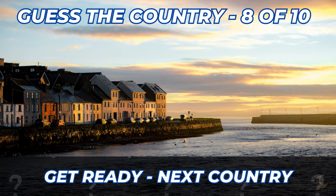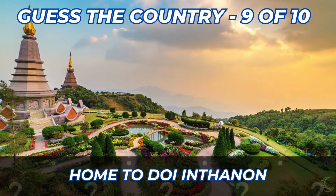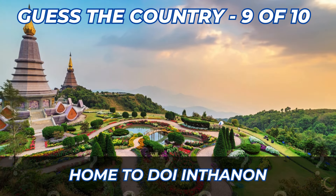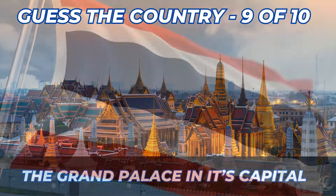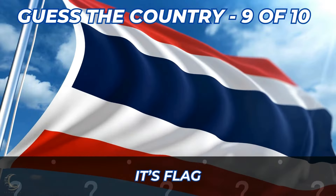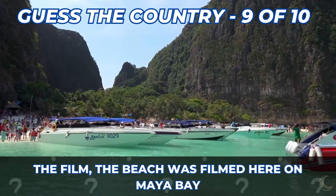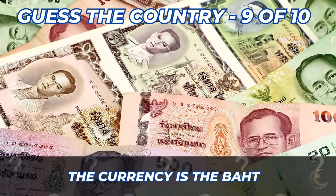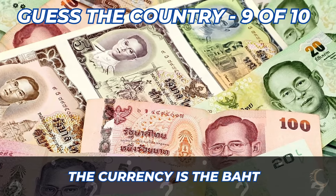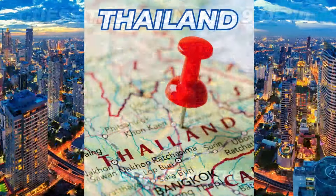Here are the clues for country number nine. Home to Doi Inthanon. The Grand Palace is in its capital. Do you recognize this flag? The film The Beach was filmed here, in Maya Bay. Do you recognize this currency? Here's the answer — it's Thailand.